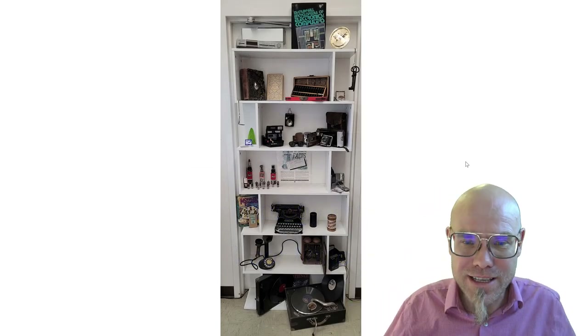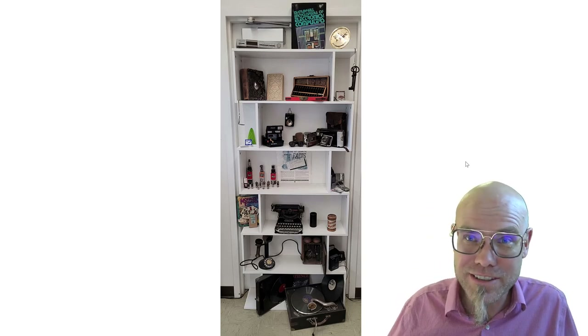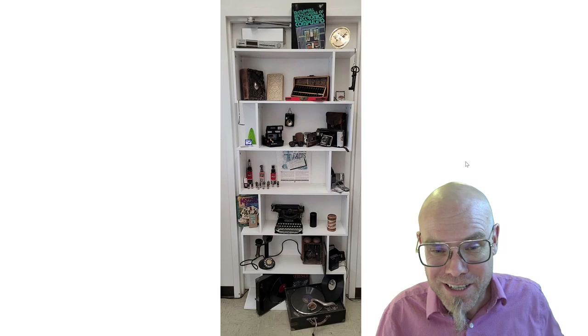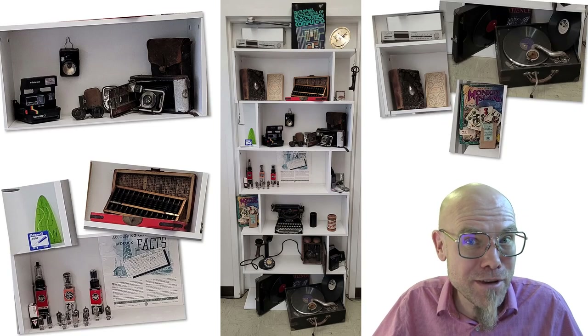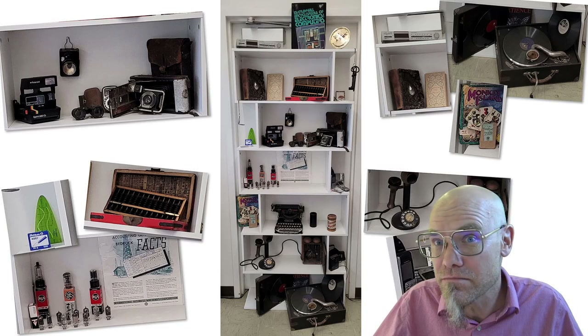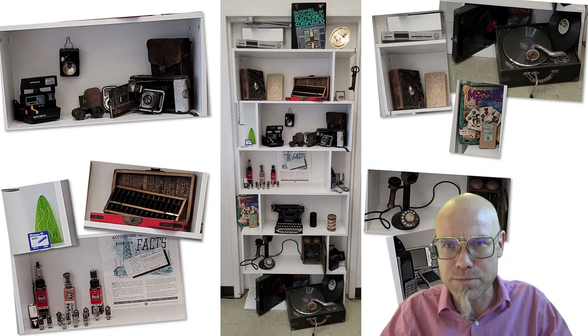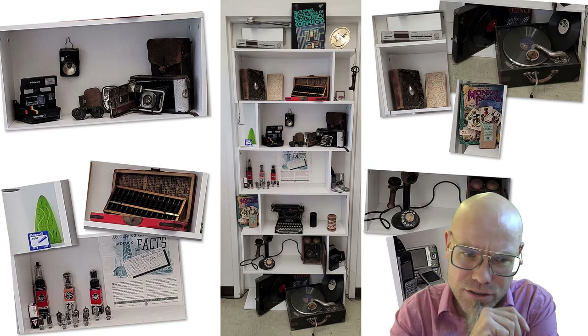Right next to me here in my office I have this collection on this shelf of different communication and information technology. My ambition is to collect everything that nowadays fits into a mobile phone. While I'm on my trips around the world I sometimes run into some old technologies — photography technologies, flashlights, computational technologies, entertainment technologies like card games, music players, and telecommunication technologies — all of that now fits into our phone.